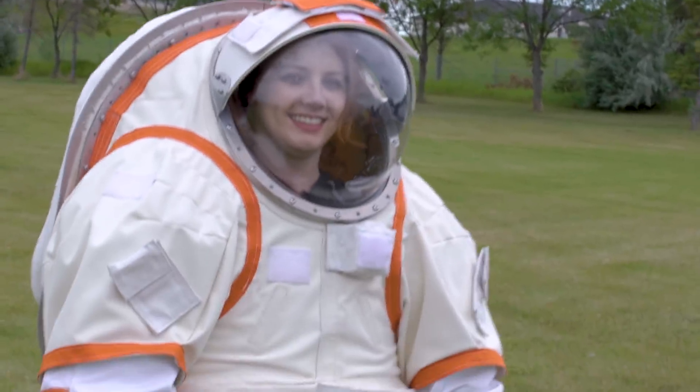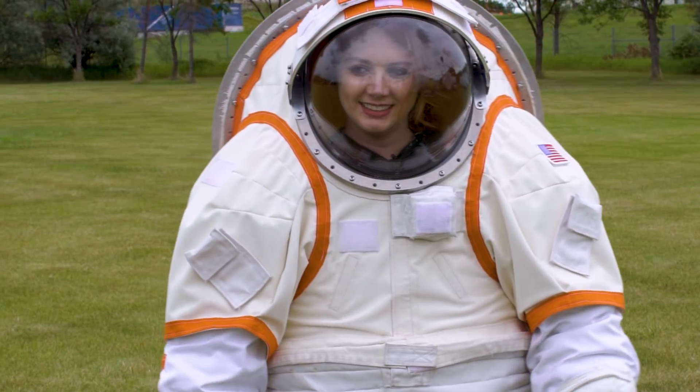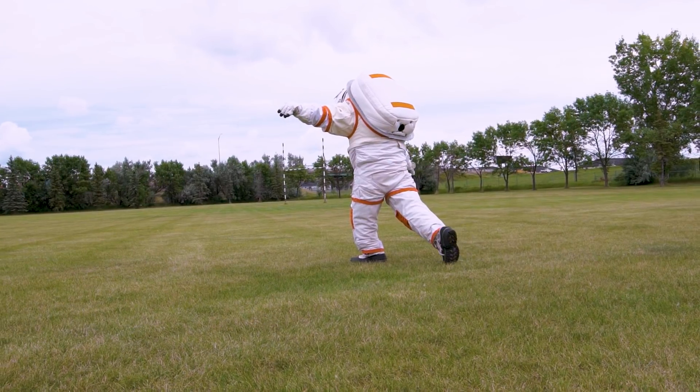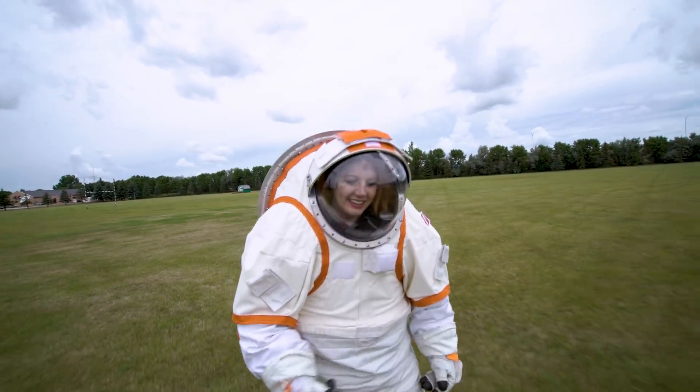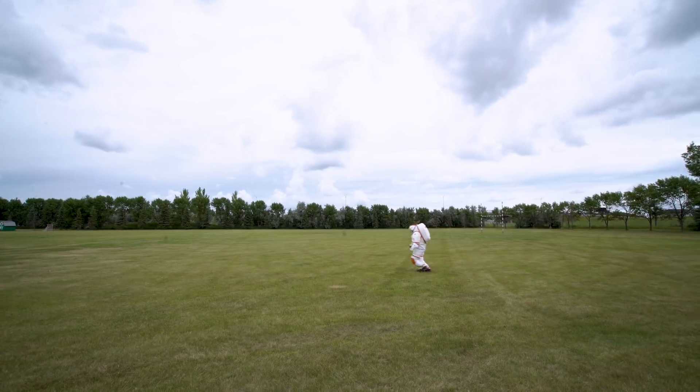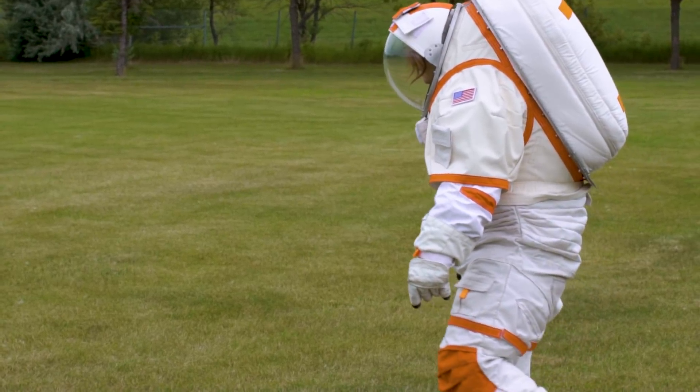Frolicking in the lunar suit was a bit easier at first. It was a training suit, so it weighed less and I wasn't fully pressurized. Also, this suit was slightly more spacious, making it easier to grip and maneuver. But after a while, it still got incredibly hot and doing sprints tired me out.